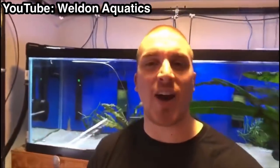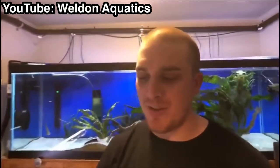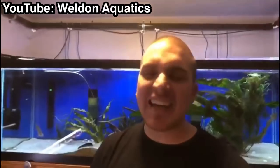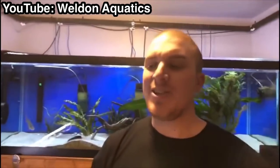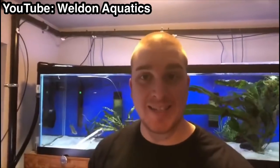Once again, thank you to Palmer Aquatics for letting me come over on the channel. I love this — thank you so much. It's so much fun to meet other people and geek out, nerd out, talk fish. I'm Trent Weldon with Weldon Aquatics, but tonight we are hanging out with Palmer Aquatics.